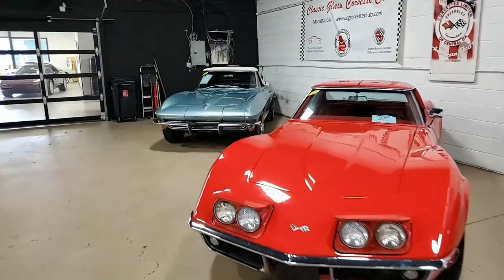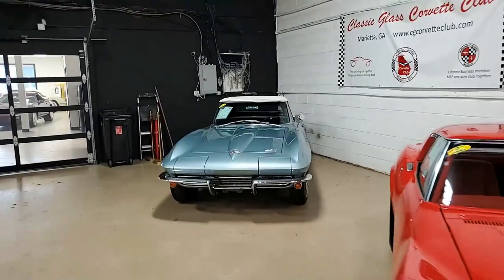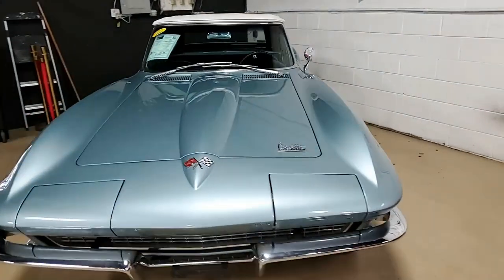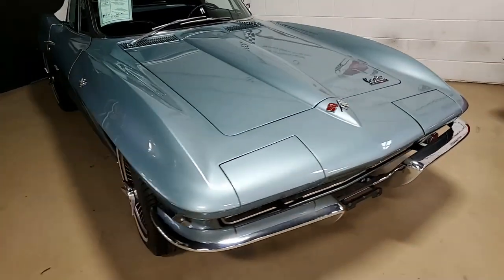Well, you're certainly going to turn heads driving down the street in this 1966 Chevrolet Corvette L79 convertible. What a beautiful, classy car this is.